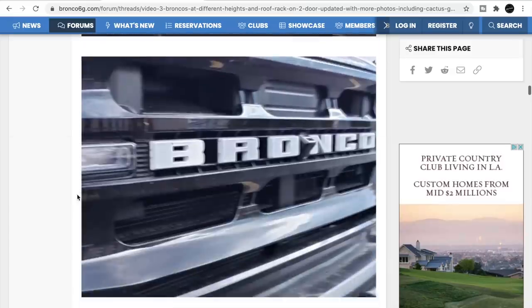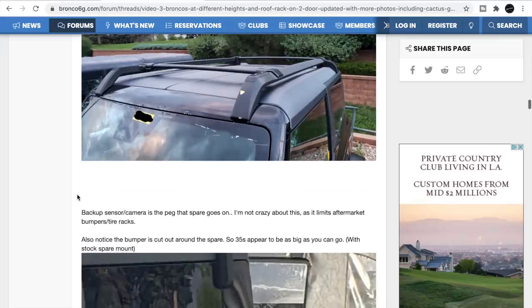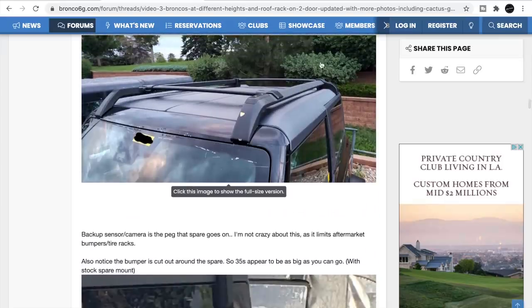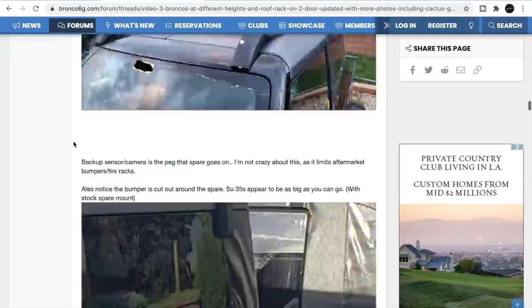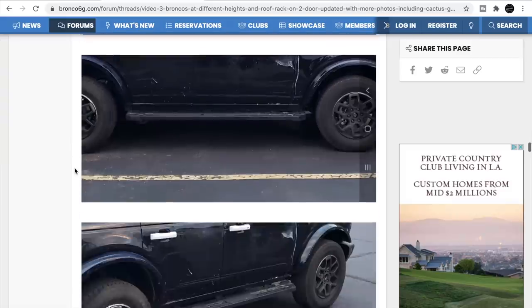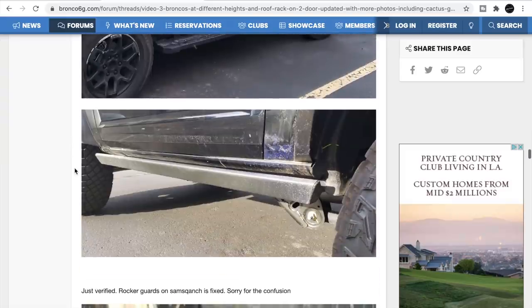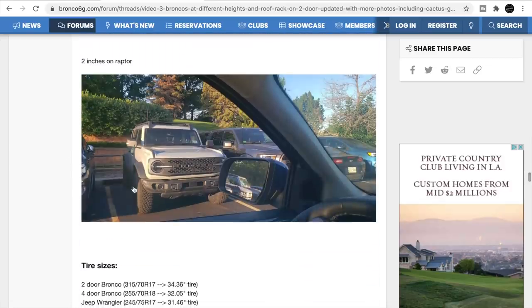There's the trail cam — it's a front camera. There are going to be 200 different accessories for the roof, and that's one of them. They're also showing off different wheel and tire packages, rock sliders, and undercarriage. That cactus gray looks great. There's also a Raptor parked next to it, and the Bronco looks bigger than the Raptor.